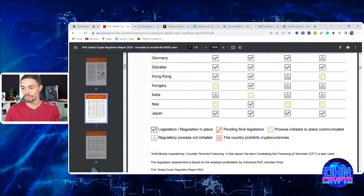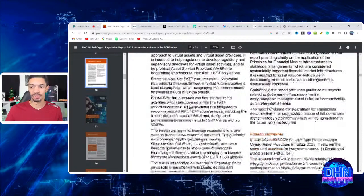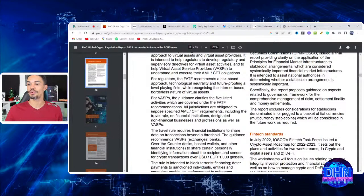Japan is ready to go across the board — they were already on ISO messaging back in 2014. Jumping to page 12, the CPMI and the International Organization of Securities Commissions issued a final report in July providing clarity on applying principles for financial market infrastructures to stablecoin arrangements. The report proposes guidance on governance frameworks, comprehensive management of risk, settlement finality, and money settlements.